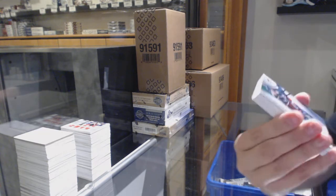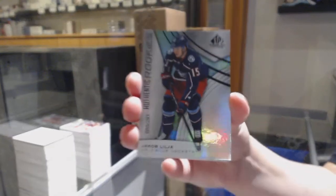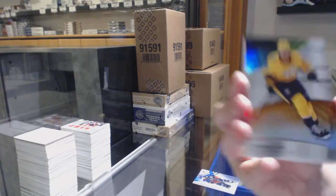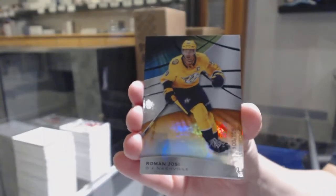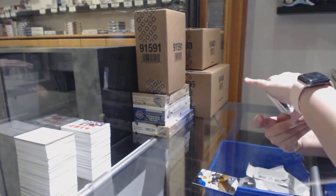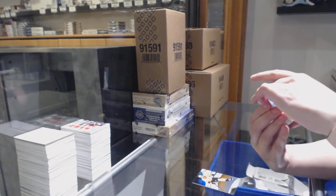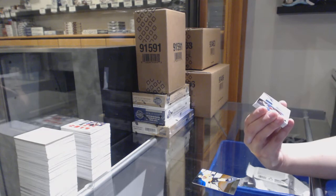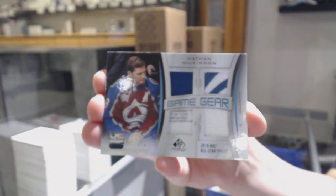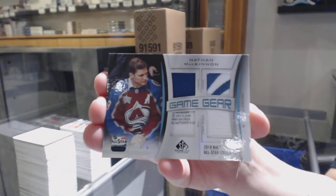We've got a rainbow number to 293 of Jacob Lila for the Columbus Blue Jackets. Orange, number 108 for the Nashville Predators, Roman Josi. We've got a game gear jersey, patch, tag, and fight strap, numbered to 6 for the Colorado Avalanche, Nathan MacKinnon.